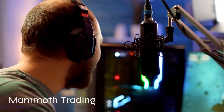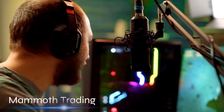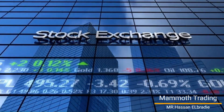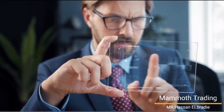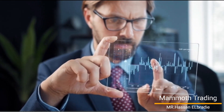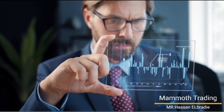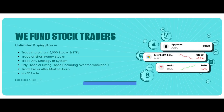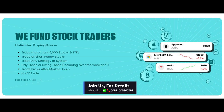Unlimited buying power. Trade more than 12,000 stocks and ETFs. Trade or short penny stocks. Trade any strategy or system. Day trade or swing trade, including over the weekend. Trade pre or after market hours. No PDT rule.